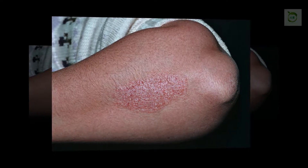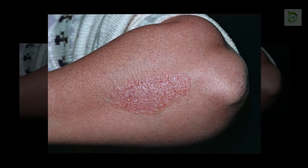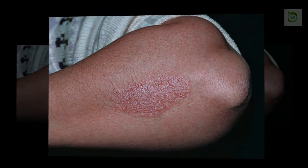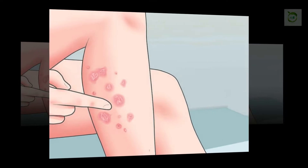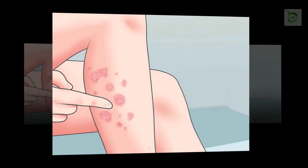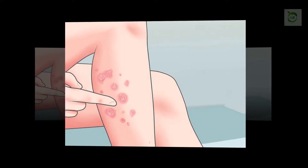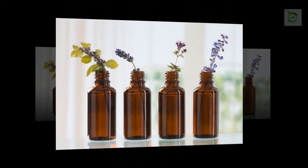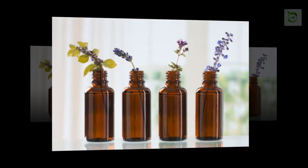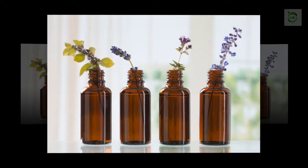Psoriasis is an autoimmune disease that consists of the body's immune system perceiving an attack on the surface of the skin. As a result, rapid new skin cell production occurs, resulting in inflamed patches of red on the skin, particularly on the joints such as the elbows and knees. There are multiple types of psoriasis, but the most frequently seen is plaque psoriasis, which grows in small patches and can often be covered in white or silvery plaque buildup.